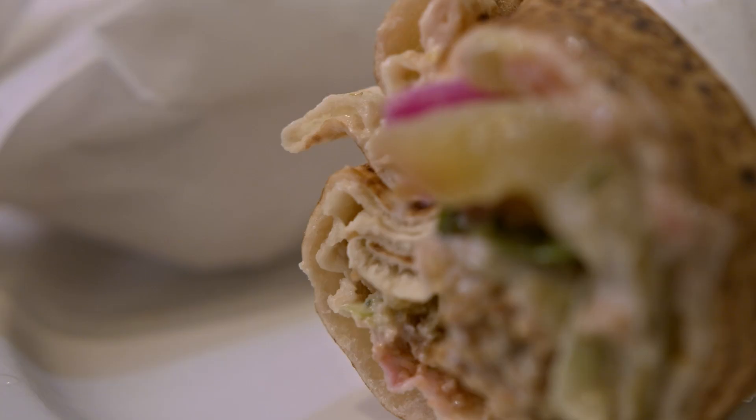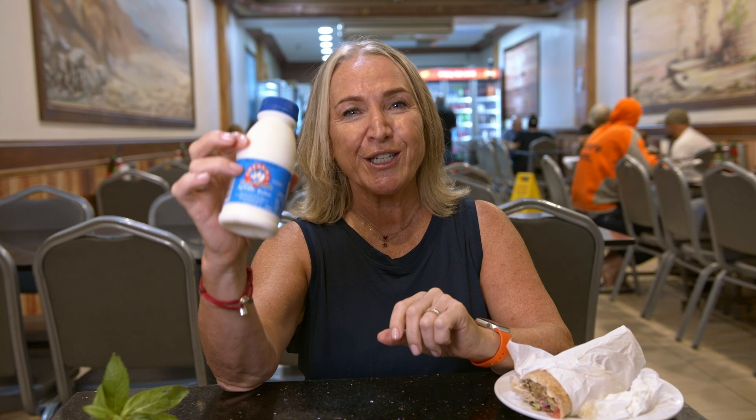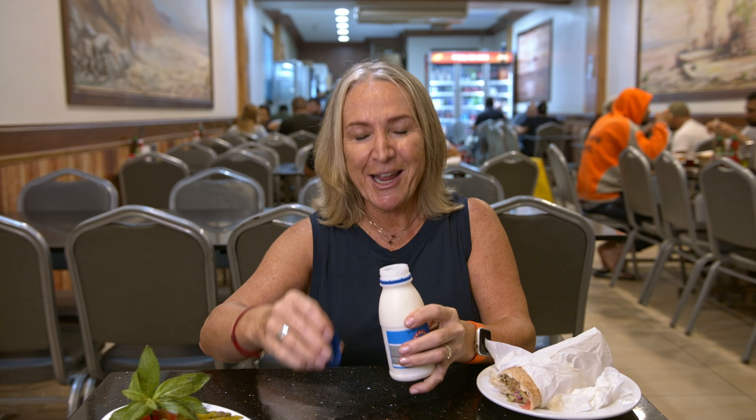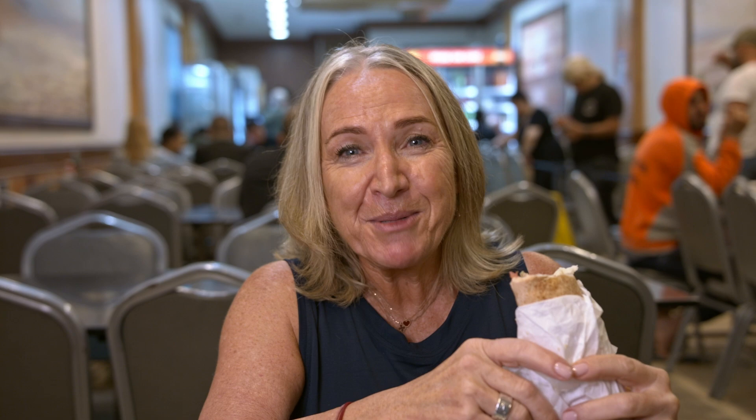At most of the Lebanese restaurants I've visited, this has been in the fridge. It's called Ayran and it is a yogurt drink. It's one of the most popular drinks in Lebanon. I've never had it before, so let's see how we go. Oh, that's delicious. It's very cooling, very yogurty, but it's not thick at all — it's actually quite lovely. It's the perfect thing to drink with a falafel. So come to Al Yasmin in Punchbowl for the excellent Lebanese falafel and stay for the Ayran.